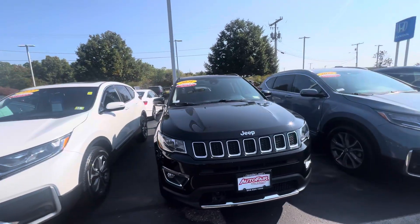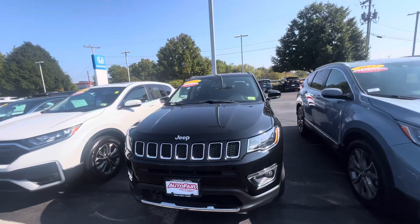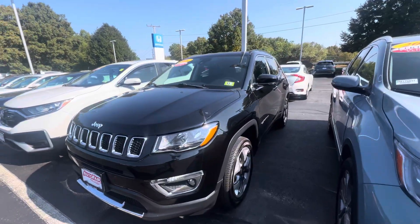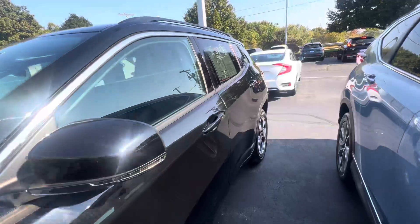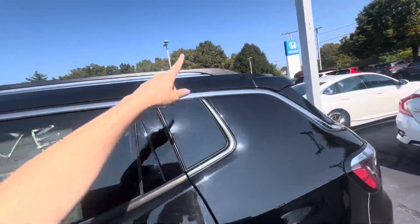Good morning Lisa, it's Britney from Auto Fare Honda here to show you the 2021 Jeep Compass Limited. This nice black color with really solid dual tone rims, privacy tinting in the back windows, and roof rails.